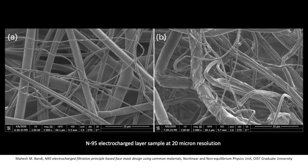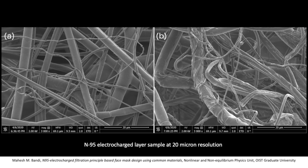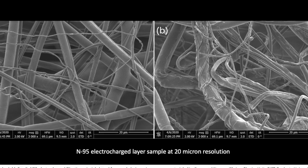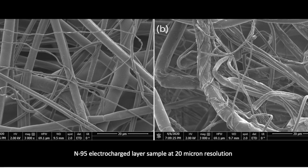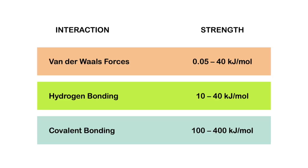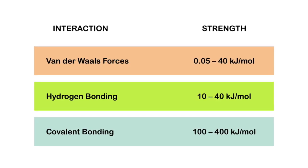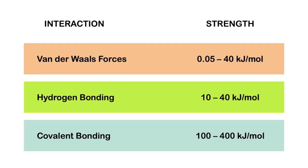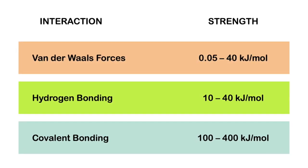The fibers of a mask, which are made of long, complicated polymers, will have areas that are polar. And for the most part, anything a mask is trying to filter will also have this polarity. So as the particles come into contact with the mask fibers, the Van der Waals forces will pull the two closer. Van der Waals isn't a strong force, but combined with the forces of friction, the particulate becomes trapped in the rough fibers and is prevented from flowing through the mask.